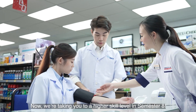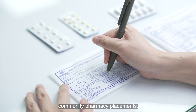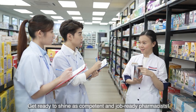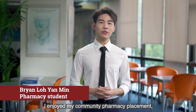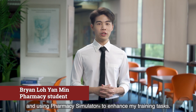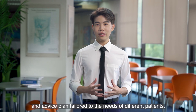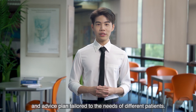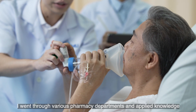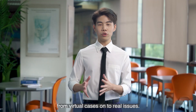Now we're taking you to a higher skill level in semester 8. Explore real clinical experience with hospital and community pharmacy placements. Get ready to shine as competent and job-ready pharmacists. I enjoyed my community pharmacy placement, learning the pharmacist's role and using pharmacy simulator to enhance my training tasks. I'm developing proper counselling and advice plans tailored to the needs of different patients. My placement at Kuala Lumpur Hospital was fantastic too — I went through various pharmacy departments and applied knowledge from virtual cases onto real issues.